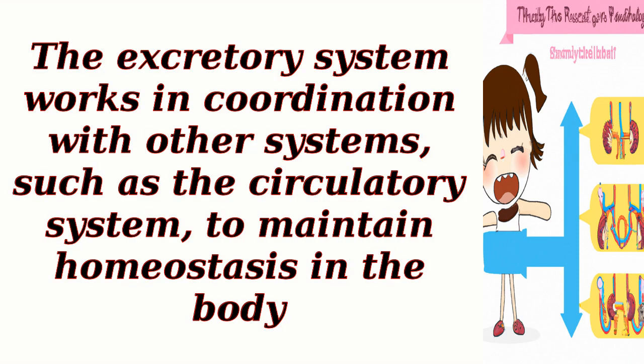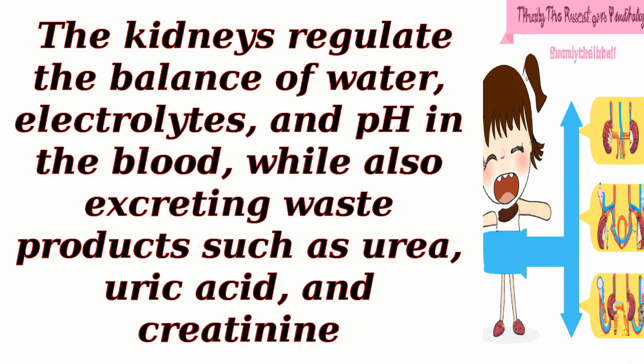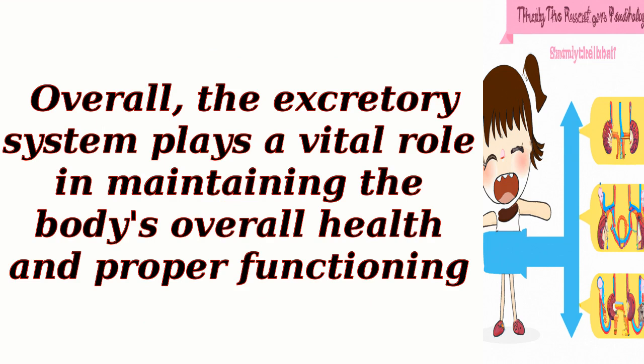The excretory system works in coordination with other systems, such as the circulatory system, to maintain homeostasis in the body. The kidneys regulate the balance of water, electrolytes, and pH in the blood, while also excreting waste products such as urea, uric acid, and creatinine. Overall, the excretory system plays a vital role in maintaining the body's overall health and proper functioning.